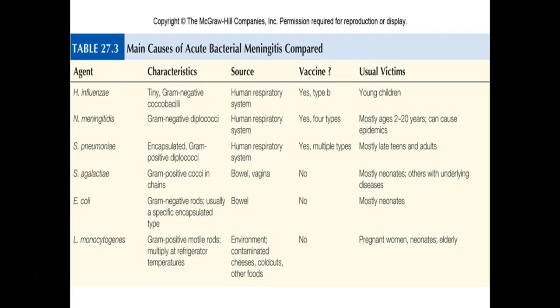And then Listeria — you guys have the case study on this. As it goes over in the case study, it's a pregnant woman who ate something containing Listeria and almost lost her baby because of it.